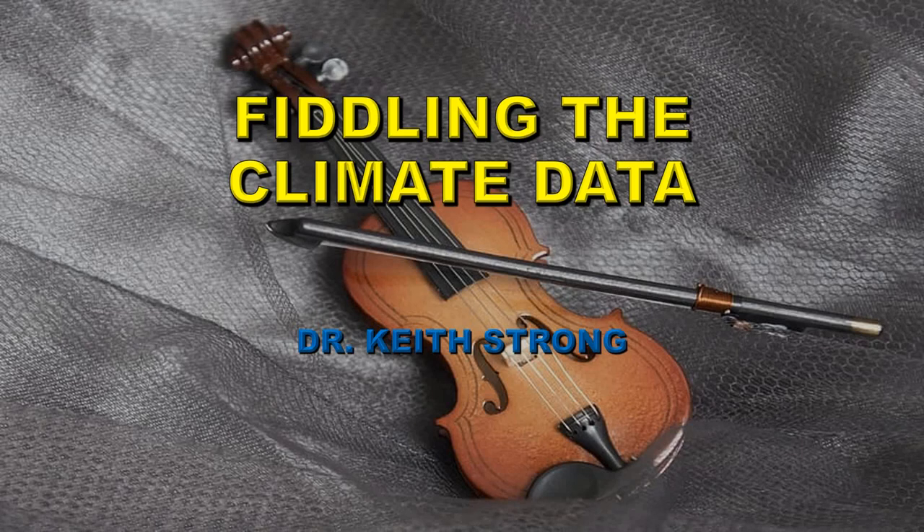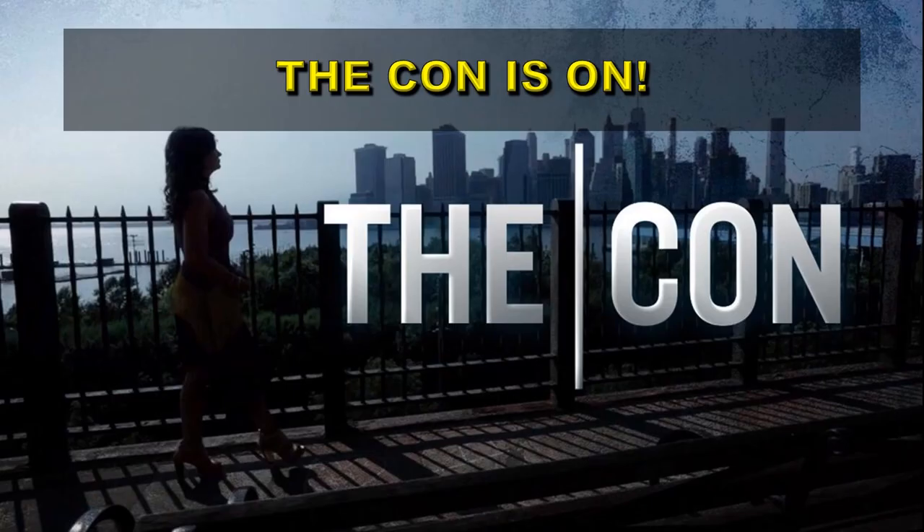Welcome. How often do we hear that the climate data has been fiddled? I suppose that if you've got no other arguments, the only thing left to you is to question the actual data that show you what's going on. Let's see actually how much this climate data has really been fiddled. In this case, it's a con. The con is on.